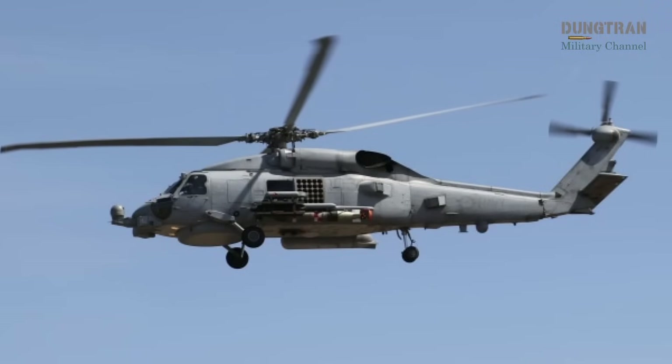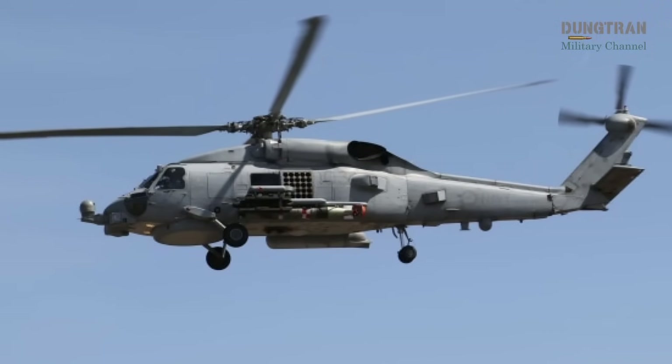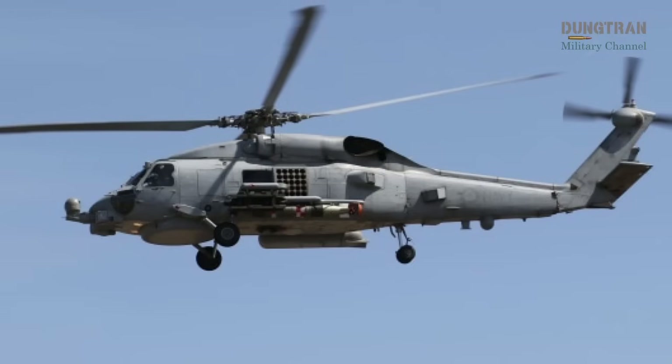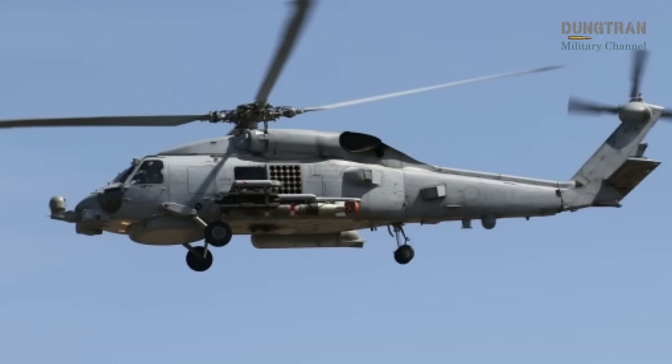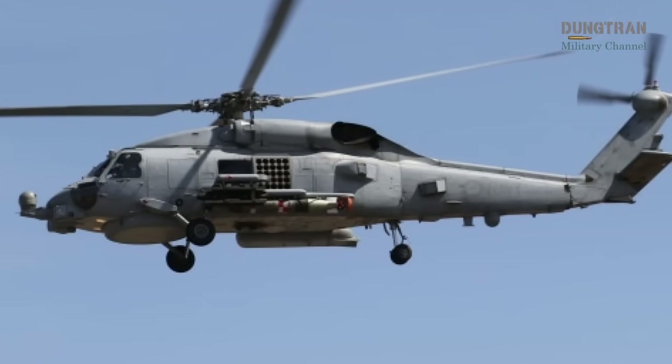Although specific rocket types are not always detailed in recent sources, the Seahawk's ability to integrate such munitions provides an additional layer of flexibility, enabling it to deliver suppressive fire or engage multiple targets in rapid succession.